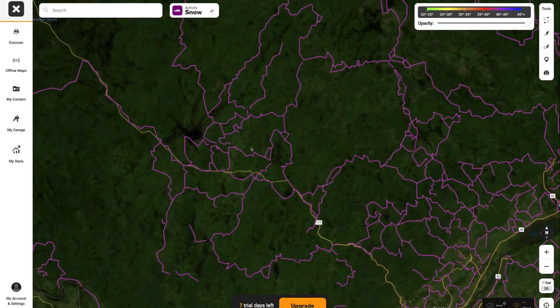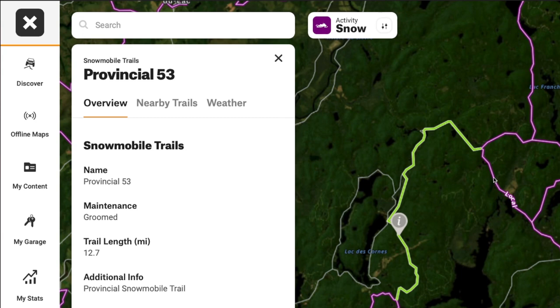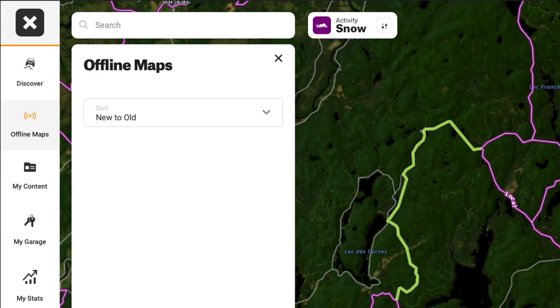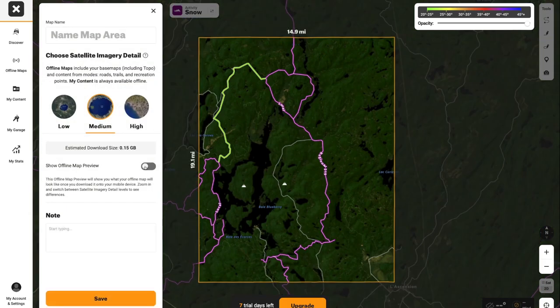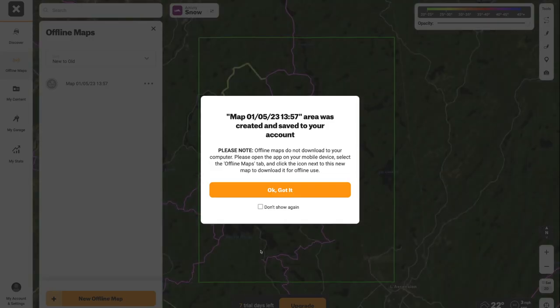Onyx identified this limitation of using a cell phone as the base for their system from day one, and included the ability to download offline maps directly to your device so they would be available even when cell coverage isn't. Simply download the maps before you head out and they'll be there whenever you need them, no matter what.